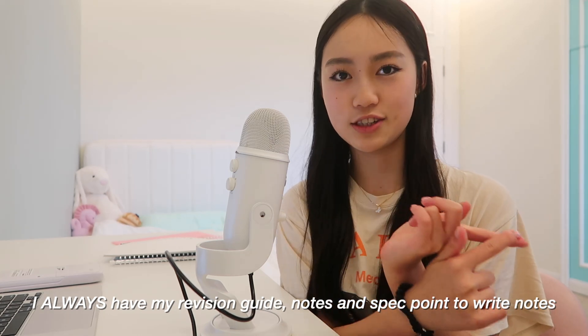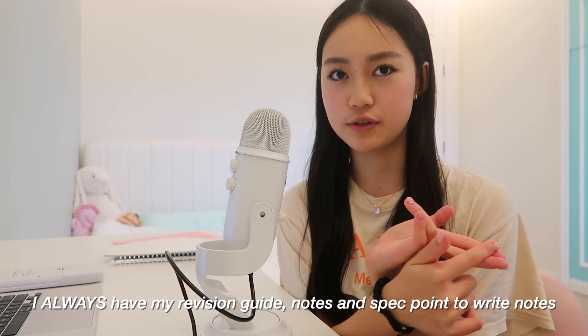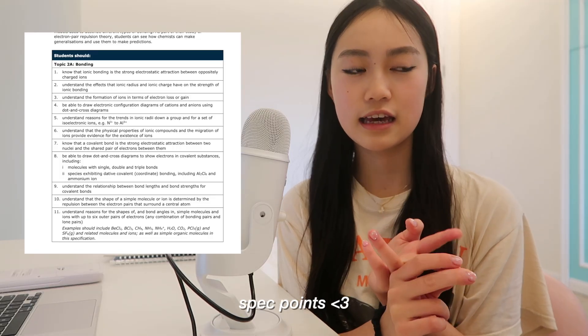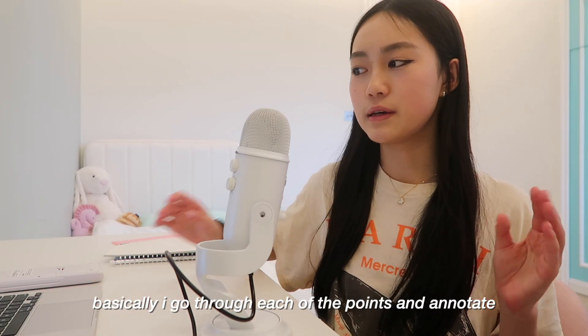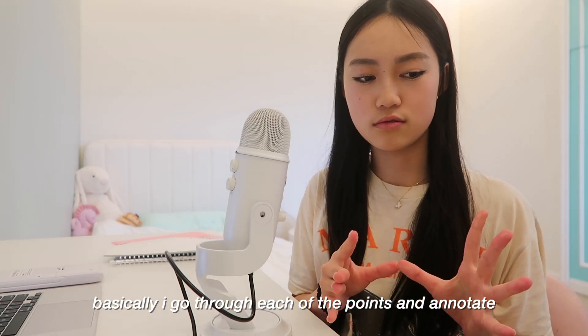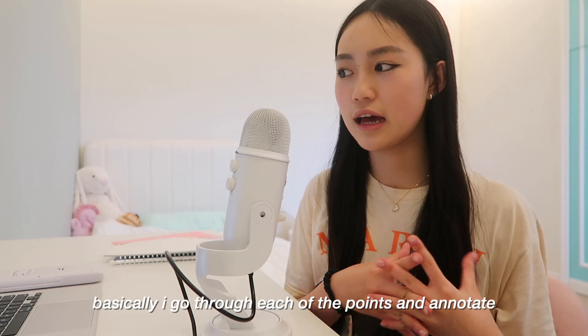I also left this out from my note-taking tips: the big three that I always have are my teacher's notes, the CGP book, and the spec points. The spec points are so important for all sciences — I love my spec so much. It is probably one of the most useful things ever. You just go through each point and write out everything you know about it, and it guides you so you won't miss a single piece of content.